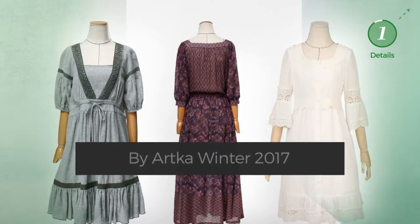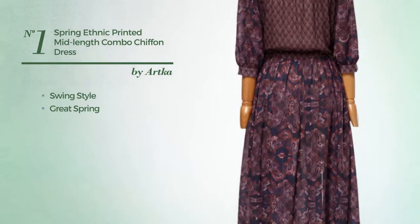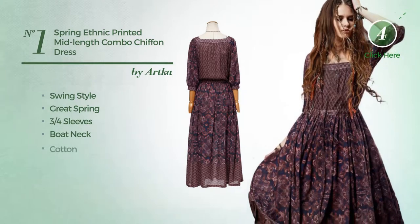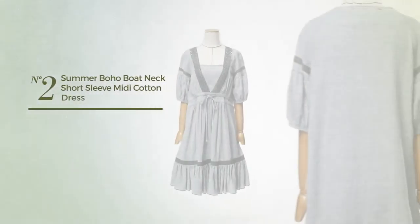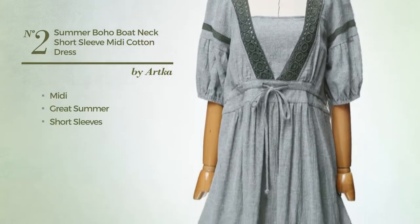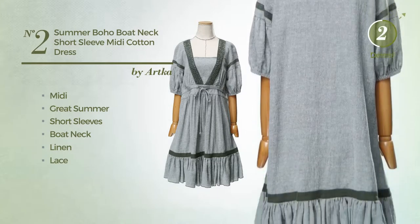Number one: a swing-influenced best spring dress featuring three-quarter sleeves with a boat neck, produced with cotton, available in this color. Number two: a midi great summer dress featuring short sleeves with a boat neck, produced with linen and accentuated with lace, available just in this color.